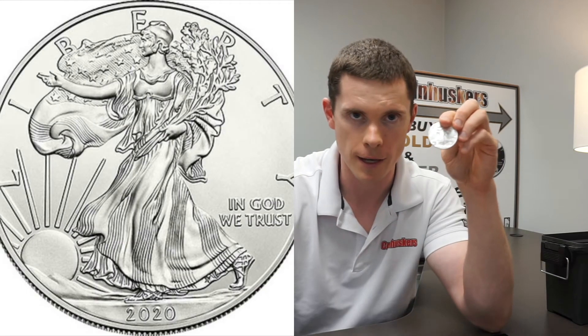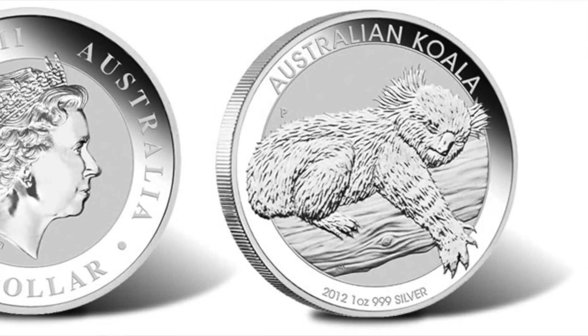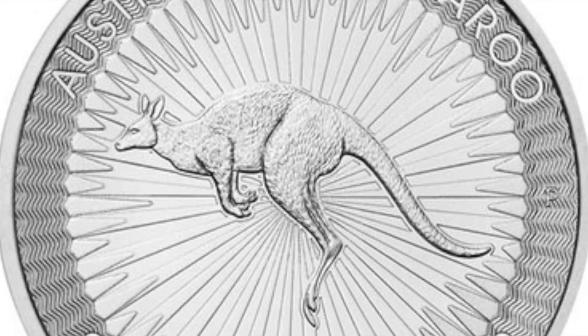Eagles this week are $25 — 2020s and back dates at the same price. Maples, both back dates and 2020s, are $23. The best deal of the week would be Philharmonics at $21. Britannias are $22. Australian coins — koalas, kookaburras, and kangaroos — are all going to be $23.